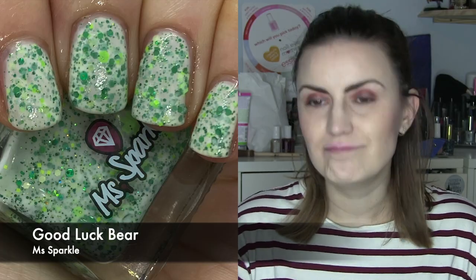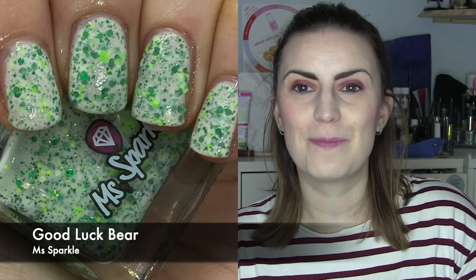I have two UK polishes and one European polish. The European polish was another one of the Miss Sparkle Care Bears Crellies — this one is Good Luck Bear. I love these all. I bought seven out of, I think, nine or ten of the collection. This is the white base one with green throughout for the good luck clover effects — there's neon green, metallic green, and a foresty green in a variety of different shaped glitters in the white base. This took two coats; some have been three coats, but this one was slightly more opaque. I love this series. Two coats of Good Luck Bear by Miss Sparkle.